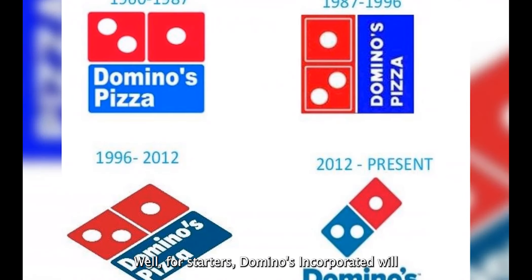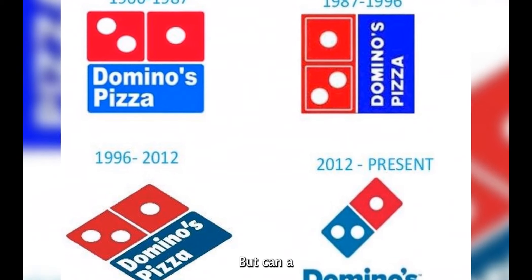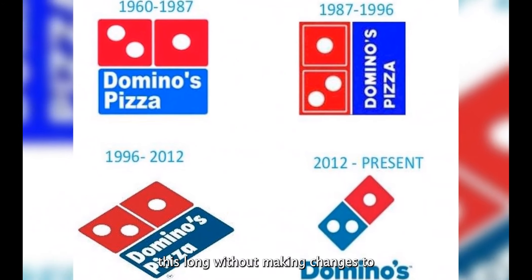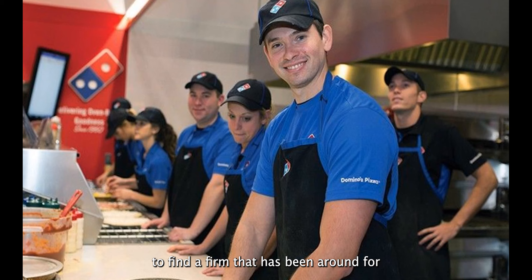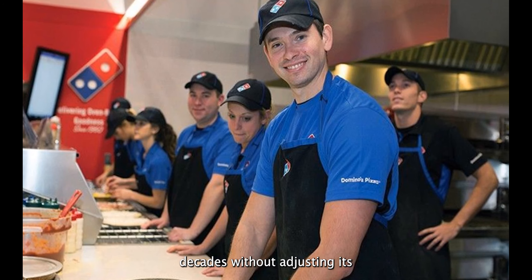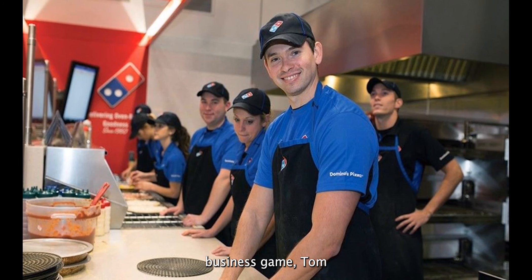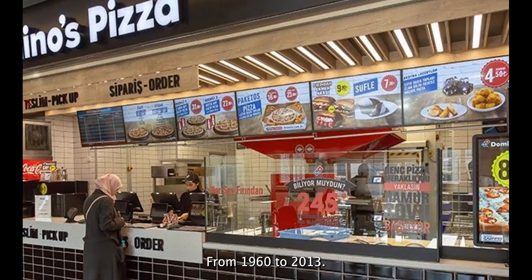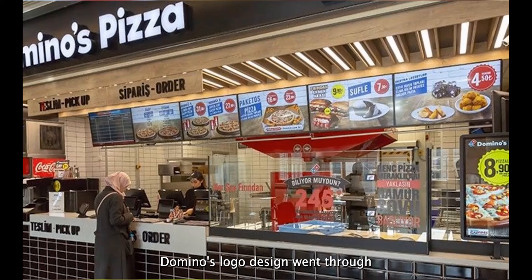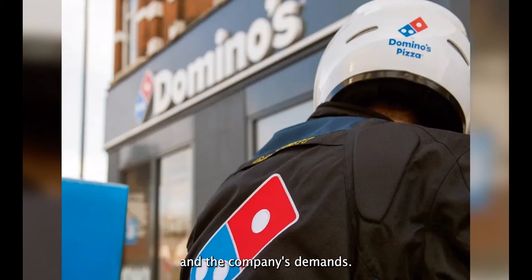Domino's Inc. will be 63 years old in 2023. But can a corporation last this long without making changes to its branding strategies? It's difficult, if not impossible, to find a firm that has been around for approximately six decades without adjusting its corporate image to fit the changing needs of the times.